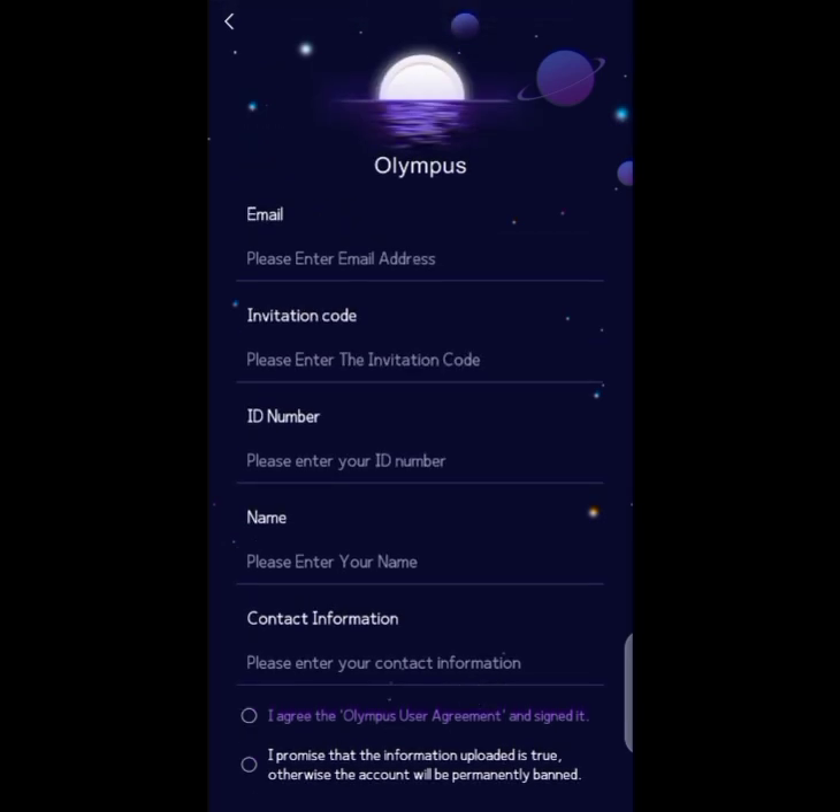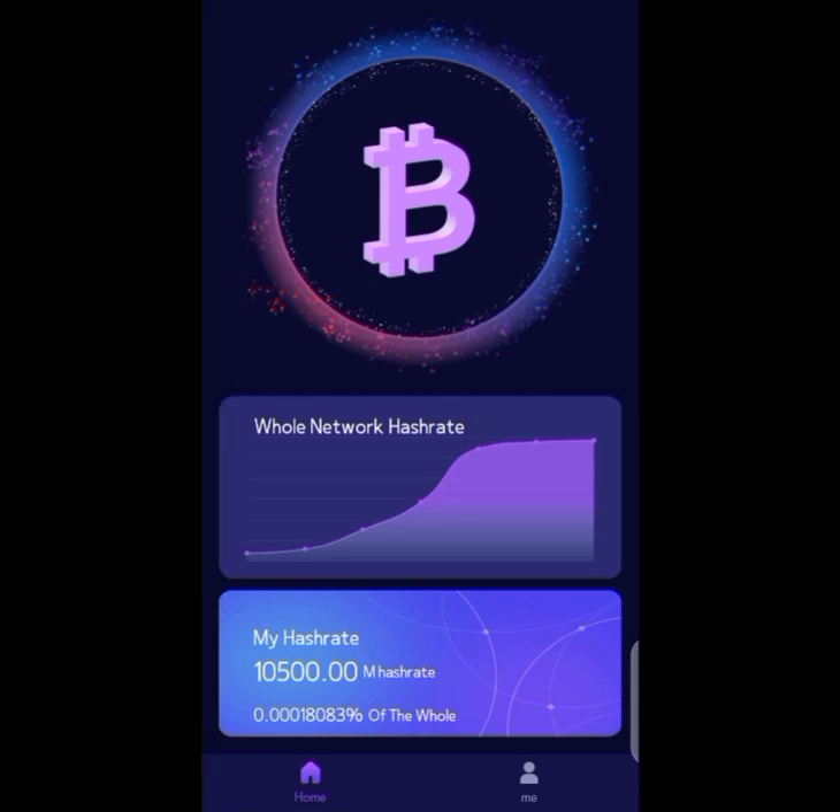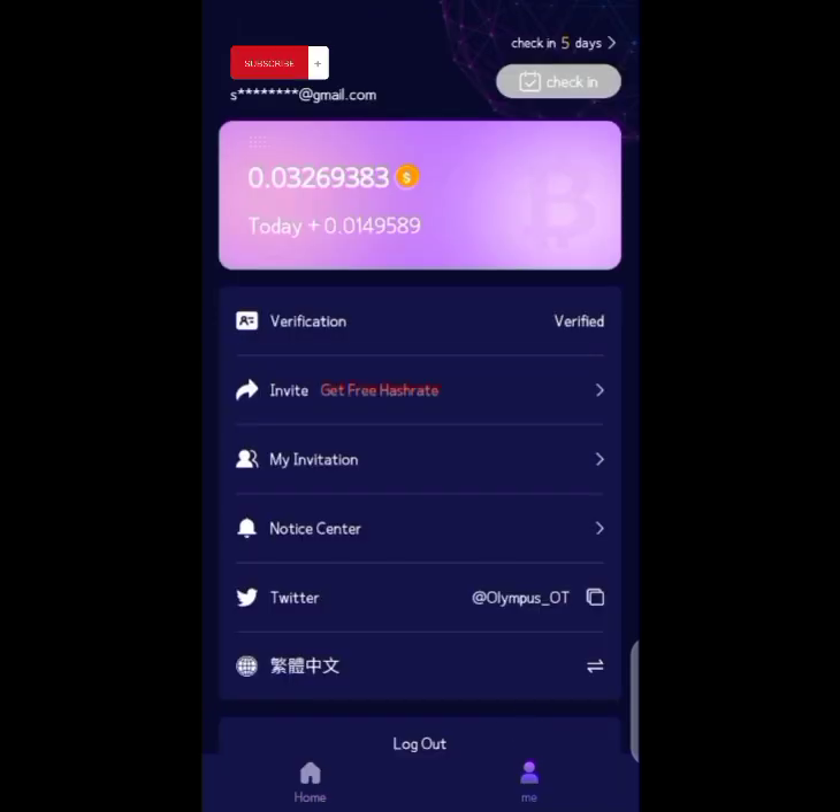I'm signing into my account now. My starting ash rate is 10,500, but new users start at 10,000. Every day you click the check-in button, it adds to your ash rate. The more friends and family you invite, the more your ash rate increases. On the verification section you can see I'm verified — after four days you'll be asked for KYC and then you'll be verified too.